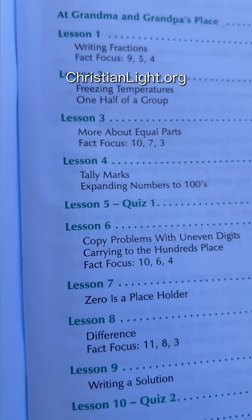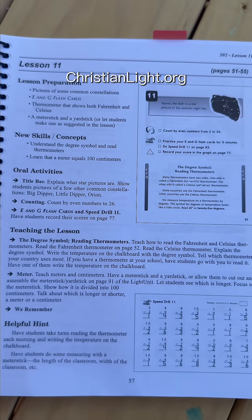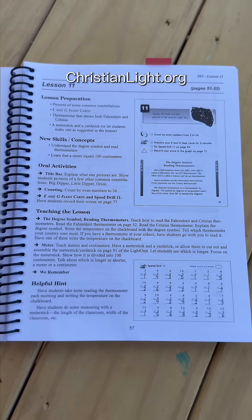Each light unit has about 15 lessons plus a few quizzes and a final test. There's enough structure that I don't have to plan anything, but enough flexibility that my kids can move at their own pace.